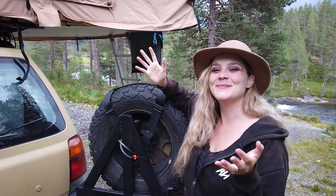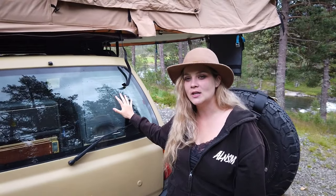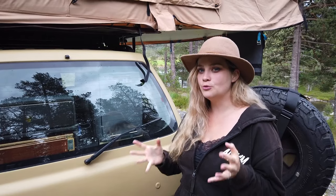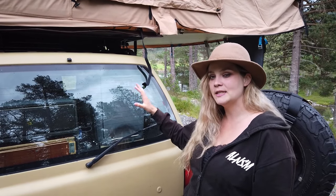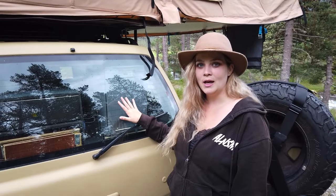Hey everybody, welcome back to my channel! For today's video I wanted to show you around, especially about the car setup, because I know a lot of you are wondering how I'm traveling. I talked about road trips on my Instagram but never showed you what it's like to travel with a car and how it looks inside, so I will do a small walk-around with you.